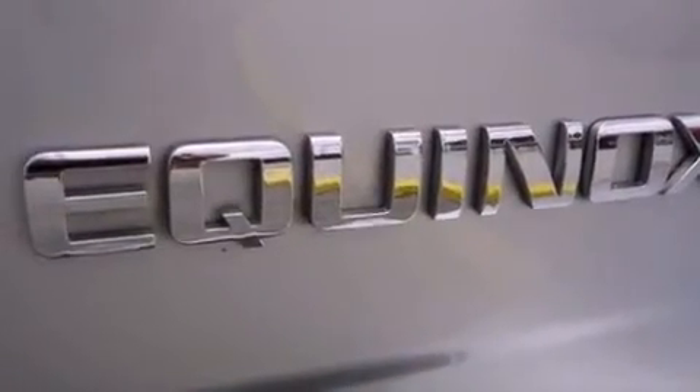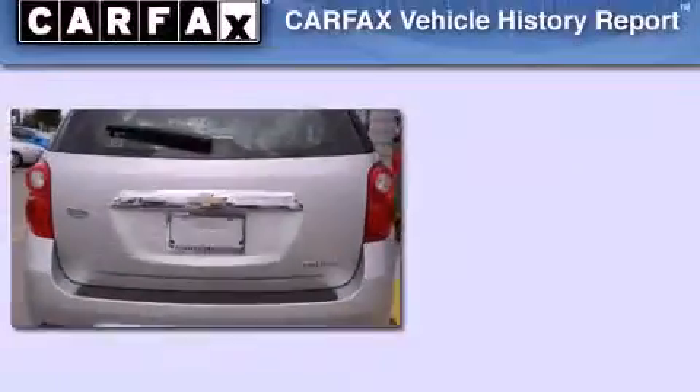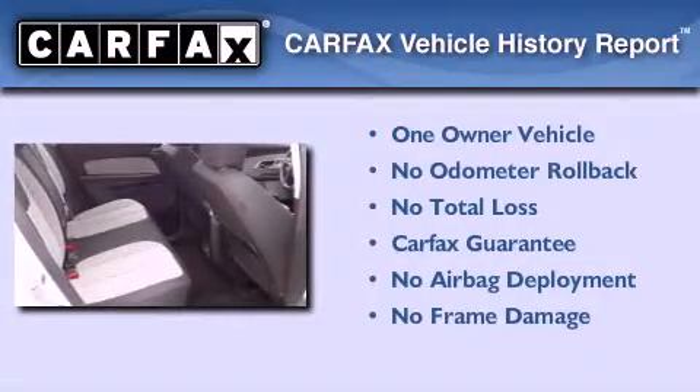With an EPA estimated rating of 32 miles per gallon on the highway, you won't be making frequent trips to the gas pumps. This Chevrolet has had only one owner, and it qualifies for the Carfax Buy Back Guarantee.